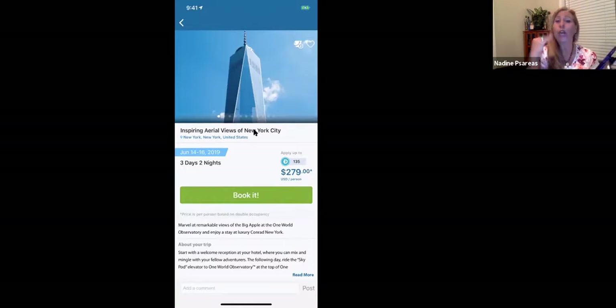This trip is three days, two nights, $279 per person, and 135 points — those are DreamTrip points. You get DreamTrip points from paying your membership fees, from referring other friends and family to the club, and the third way is through our DT Local establishments, which we're going to look at on the app in just a moment.